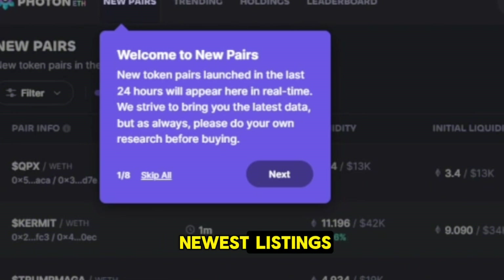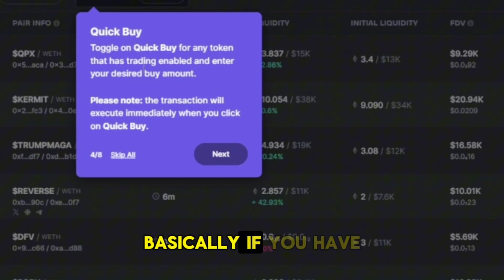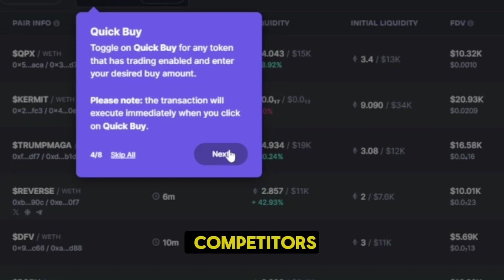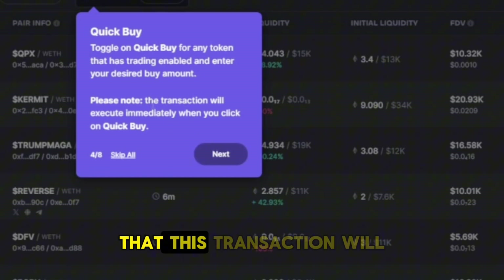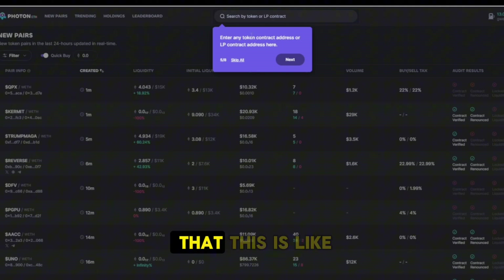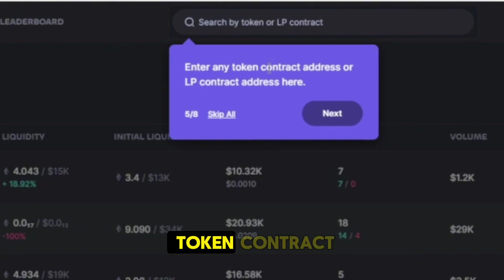Up here, New Pairs shows you the newest listings — very high risk, very high reward, quick buys. This is probably my favorite part of Photon. With Quick Buy selected, you can literally just click and it automatically puts a transaction through, making you faster than a lot of competitors. Every millisecond matters in this — it's a PvP environment. Important note: the transaction will execute immediately when you click Quick Buy, so be sure of that.